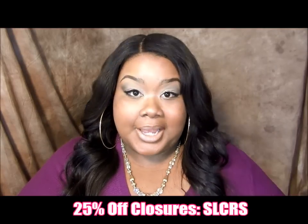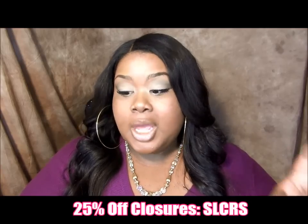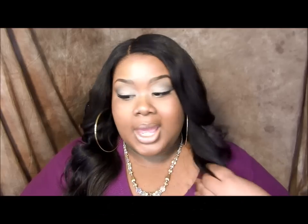That's like the price of a regular body wave closure from somewhere. And these are raw, unprocessed closures. The code for the 25% off is S-L-C-R-S — S as in Sam, L, C as in Cat, R, S as in Sam. And that gives you 25% off on these closures.